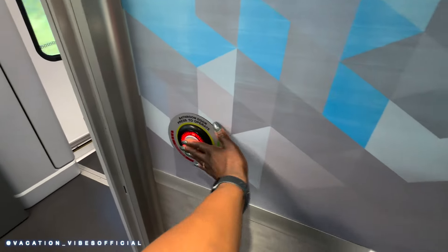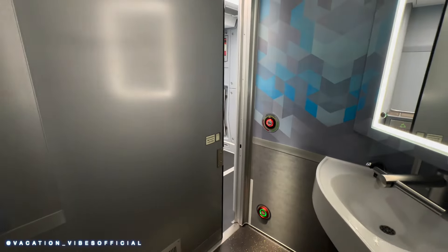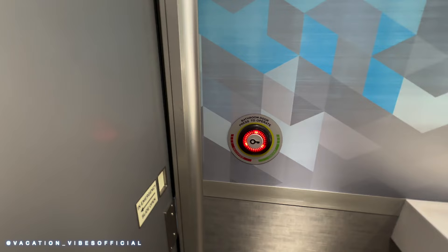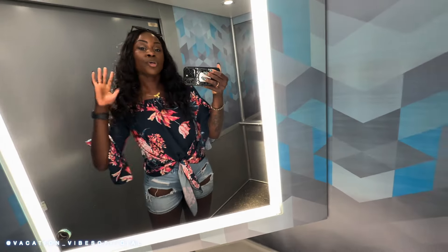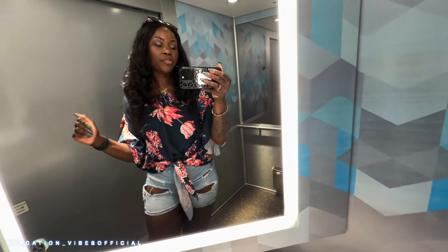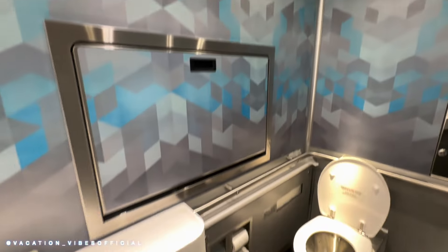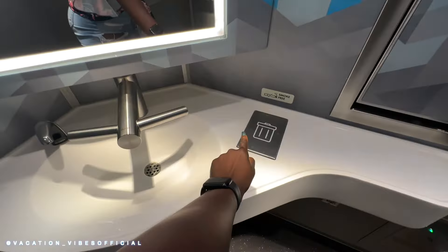Let's talk about the bathroom. First of all, the door slides closed. When it's red, you're occupied — that's good. There's a nice big mirror, so unlike an airplane bathroom where space is at a premium, there's plenty of space on the train. He really likes the bathroom! We've got the mirror, the sink, and the trash can.